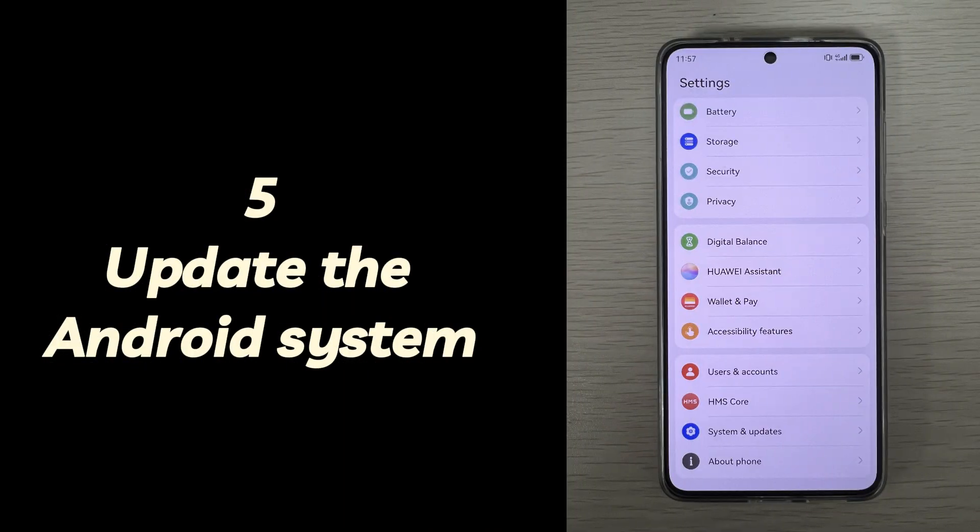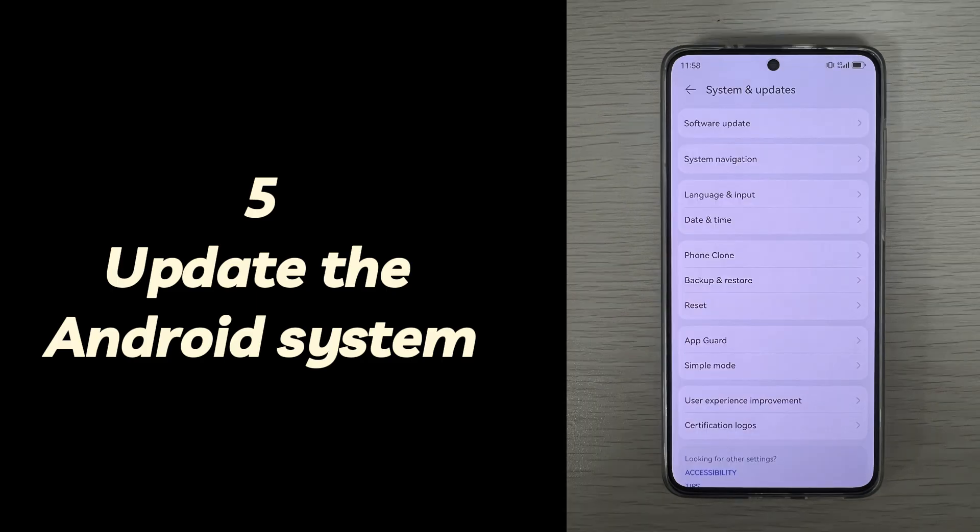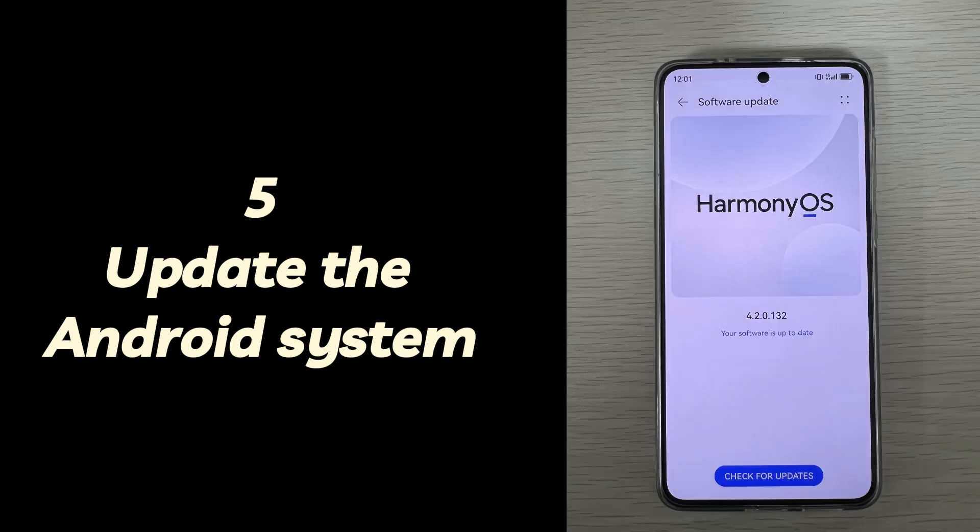Step 5: Update Android System. If your Android phone is able to stay on the home screen for a while, you can try to check for Android system updates in the Settings app. Go to Settings, find and tap System Update or Software Update option. If it shows an update to download and install, do it as prompted. If your Android phone is already up to date, move to the next step.